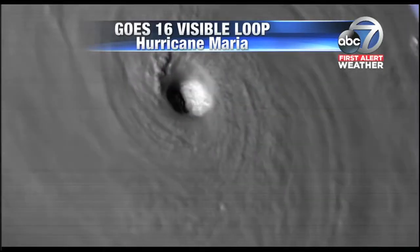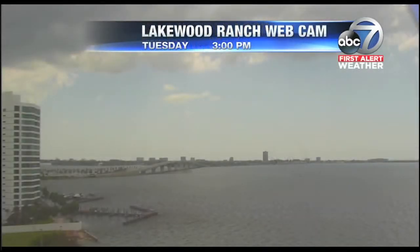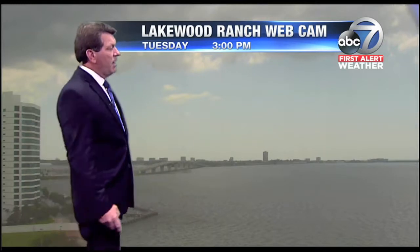You can actually see some vortices inside the eye itself as it moves off toward the west-northwest. Unfortunately for the folks in Puerto Rico and the U.S. Virgin Islands, they're going to see a major catastrophic Category 5 hurricane that's only getting stronger, as the pressures have been lowering.